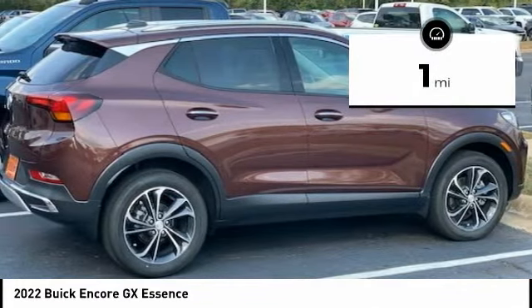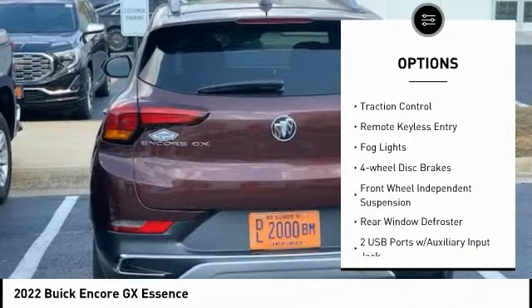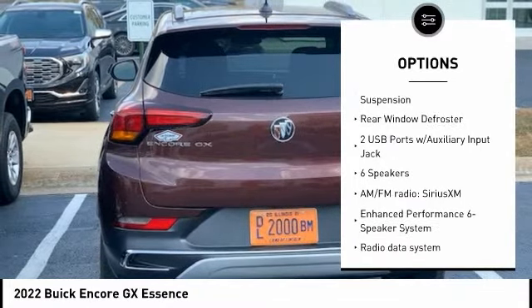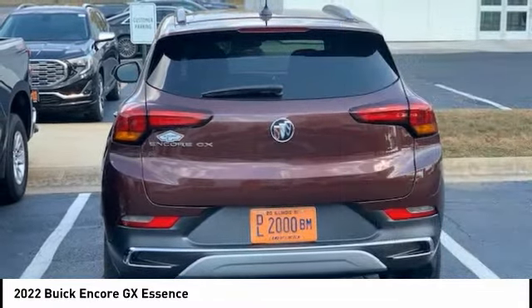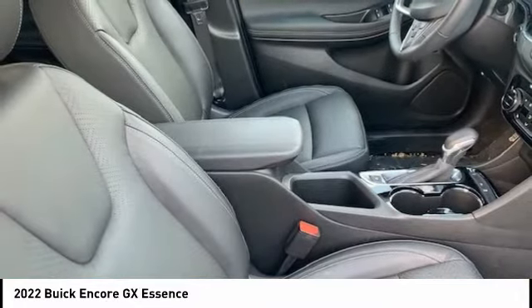Here are some of this vehicle's great options: electronic stability control, alloy wheels, brake assist, traction control, remote keyless entry, fog lights, four-wheel disc brakes, front-wheel independent suspension, and rear window defroster.